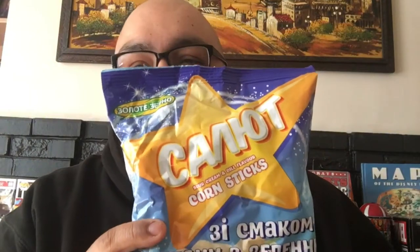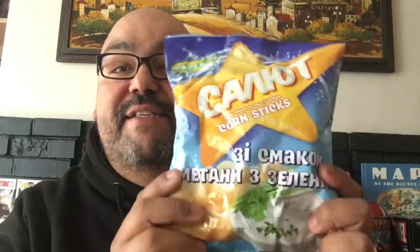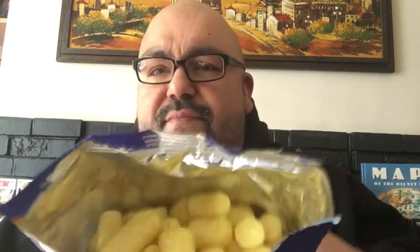All that stuff looked pretty good. Let's kick it right off like we always do with a chip or at least a crunch. It's a corn stick, sour cream and dill flavor. Got the sour cream and dill picture on top — looks like delicious baked potato toppings. Let's open it up. Inside, it looks like a Cheeto puff — not so much a corn stick, more like a little puffy thing.